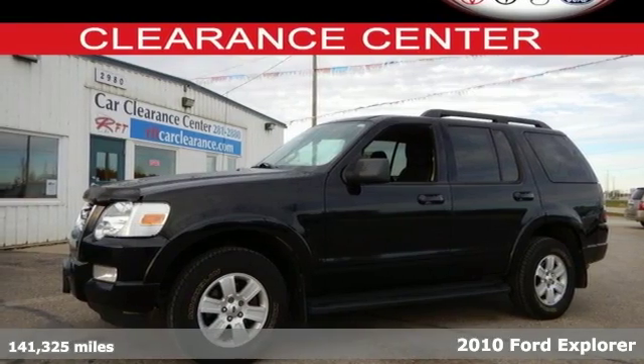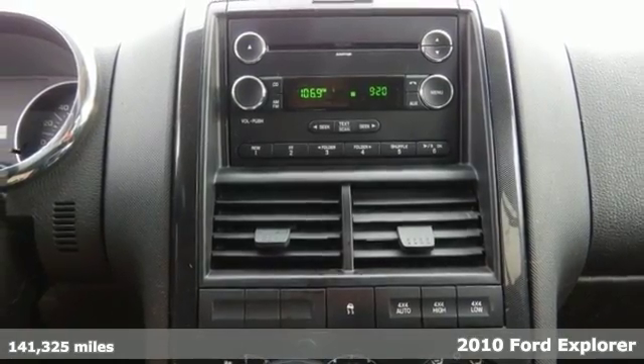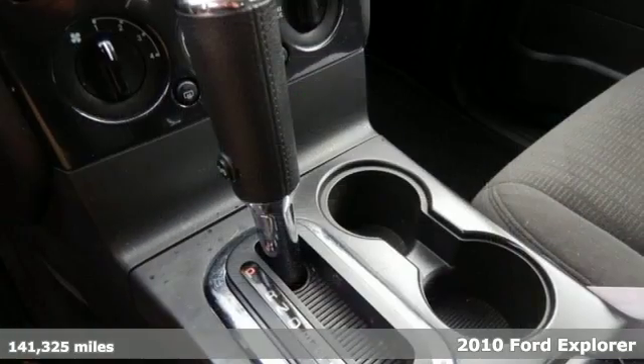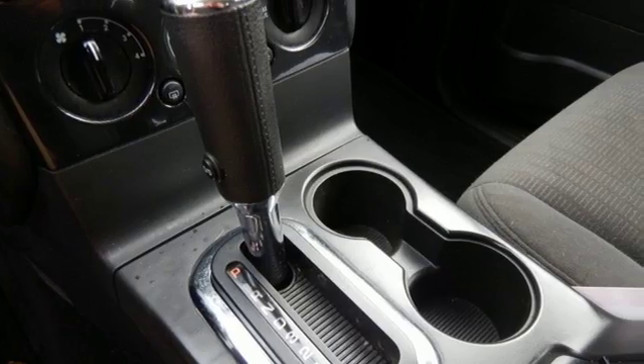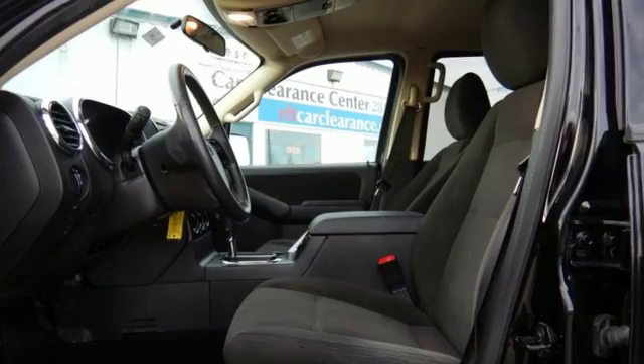Here's a 2010 Ford Explorer. Standard features in the all-purpose Explorer include tilt-adjustable steering wheel, child safety locks, stability control, chrome grille, and a premium audio system with CD player, MP3 input, and a mast antenna.